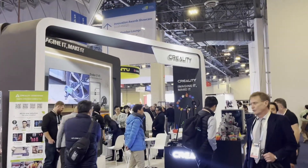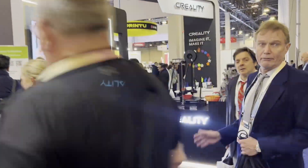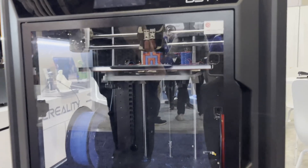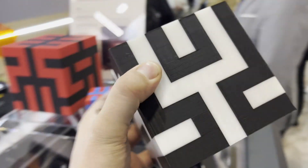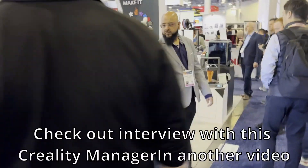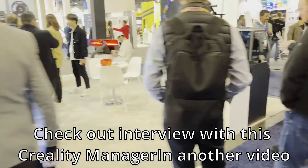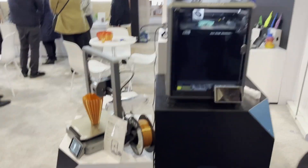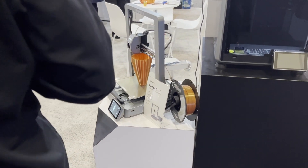Finally we have Creality here with their machines. I want to showcase this printer which is not an IDEX but a dual extruder, and I'm really impressed with the quality on this — look at that, that's pretty good. I had not heard of the Sermon D3 Pro until now, and then there's the very popular K1 series that people are crowding around. Compared to my Bambu Lab, I really like the quality — the build quality looks really great. And then there's the new Ender E3 running.